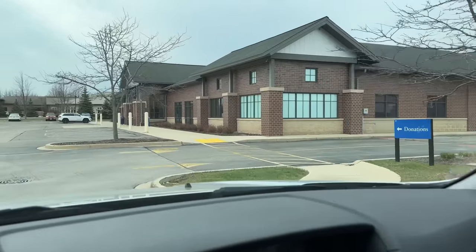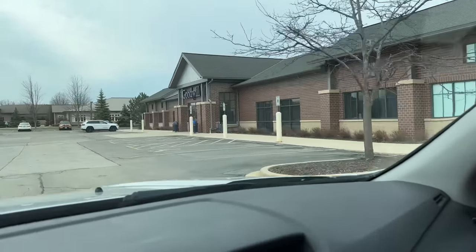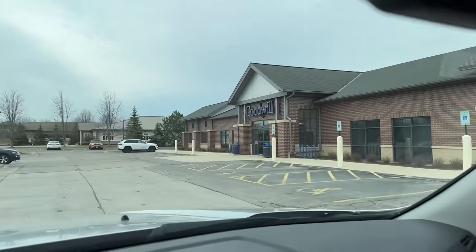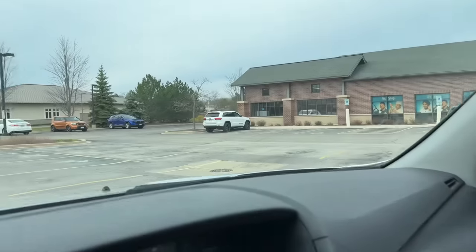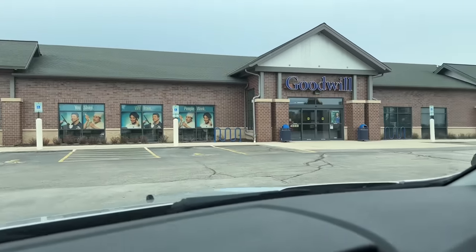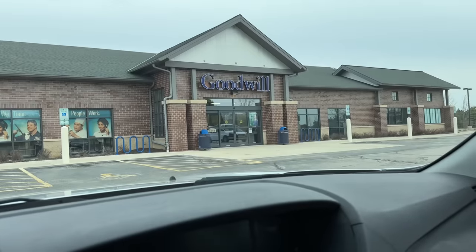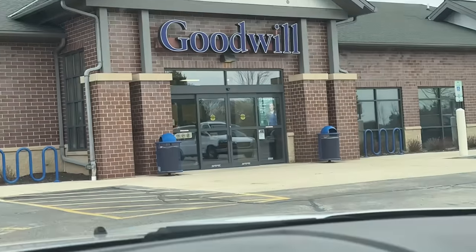Hey guys, welcome back to my channel. In today's video, I'm taking you guys on a little adventure. Thursday morning, I got up real early and hit the road to head down to Menomonee Falls. I was meeting up with Jen Dunn from Rustic Rehabs at her local Goodwill so we could get our thrift on.